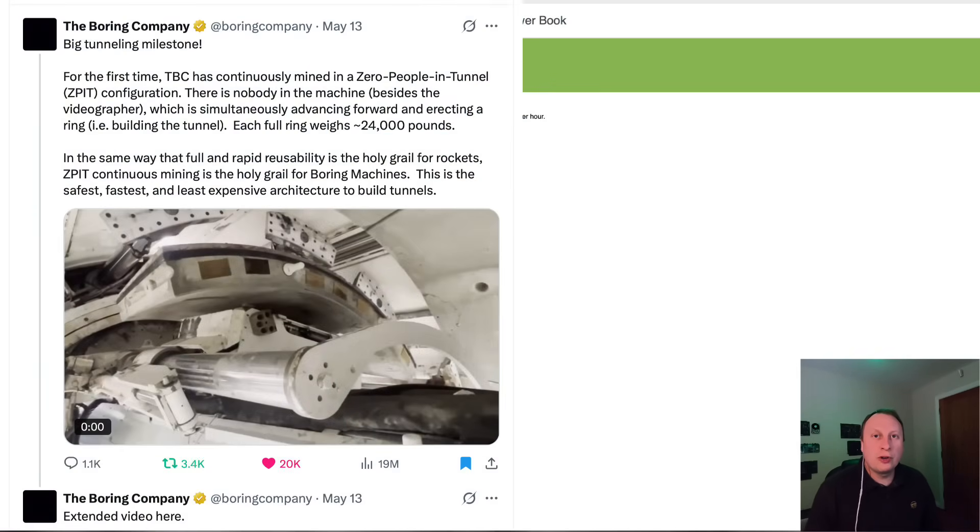Hello, welcome back to A Boring Revolution, your number one news source for everything in regards to The Boring Company. Incredible news coming out of The Boring Company X accounts — the company has achieved a major milestone in its aim of achieving very quick and efficient tunnels.